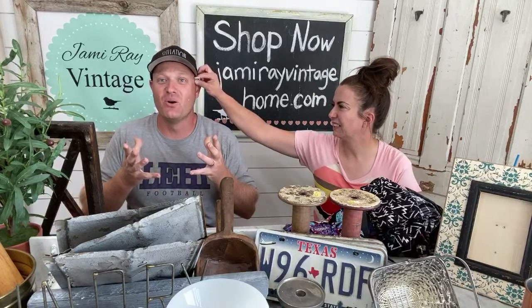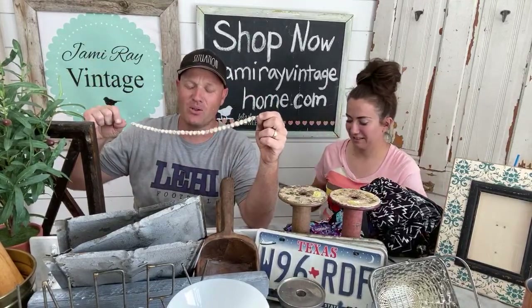Everything you see today can be purchased at jamierayvintagehome.com. Don't mind the primer - we had a primer accident. Zeb was opening it and I was the casualty, as well as my cabinets. It was sitting in my truck and it was hot, had built up a little pressure, and when I popped the top off the seal it went all over the place, including the cabinets and the dishwasher. The dishwasher came clean, the cabinets still need to be done. My tinted safety glasses have primer all over them.